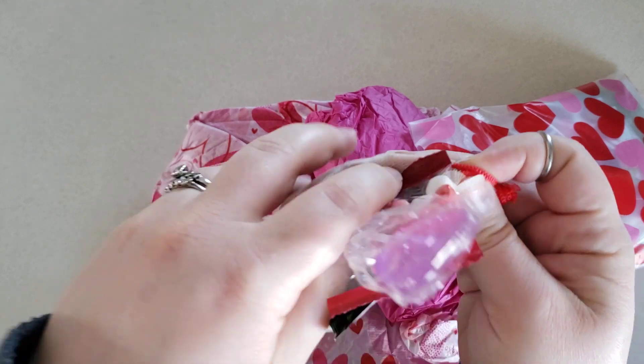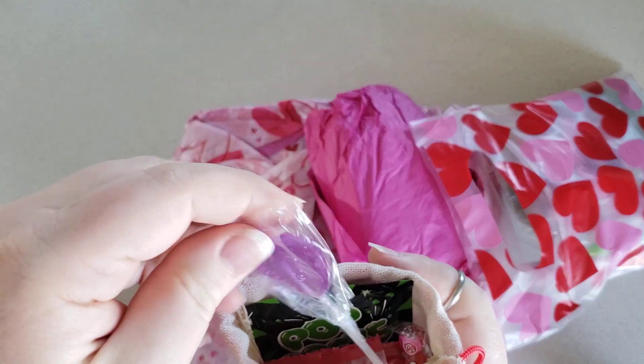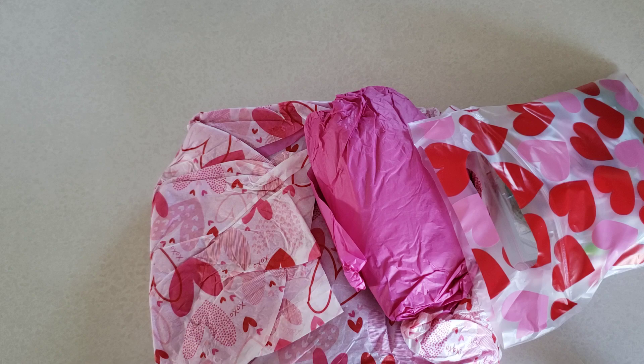Thank you so much! Now I have a little bag I can reach into when I get a sweet tooth. Oh, a little heart — so cute. Thank you, Angelica.